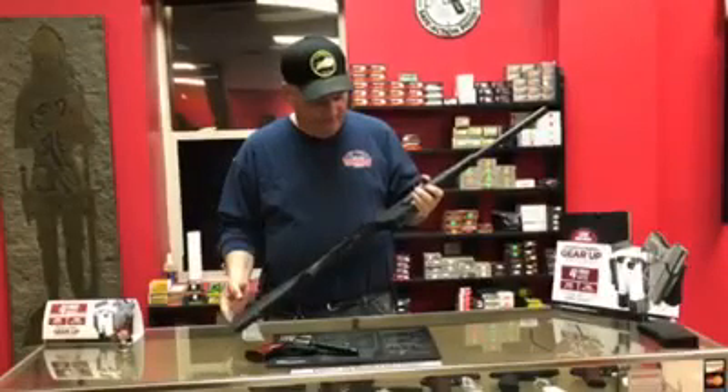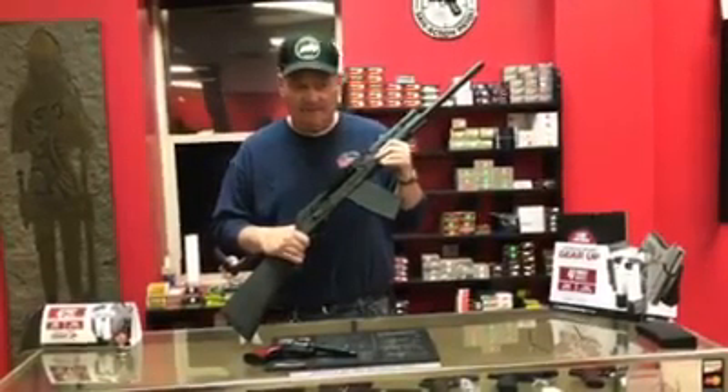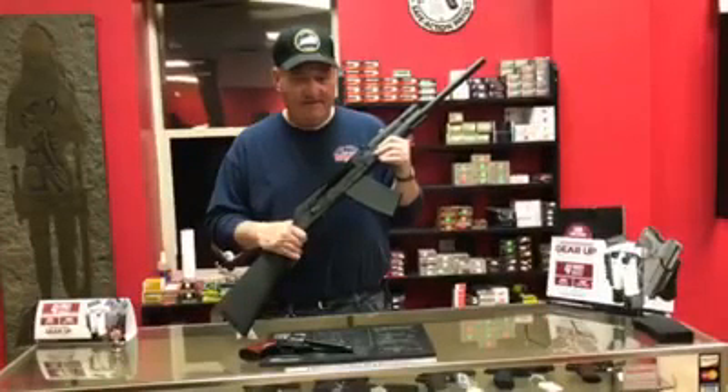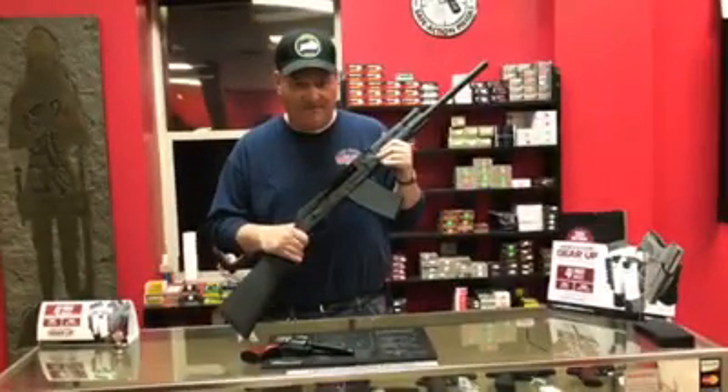It's going to be priced pretty reasonable for a Kalashnikov-style shotgun. Y'all come in and take a look at it if it's your thing — we'd like to sell it to you, and it's looking for a home.